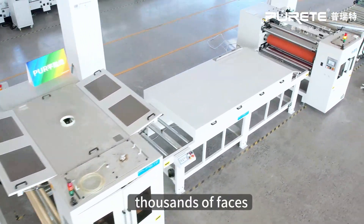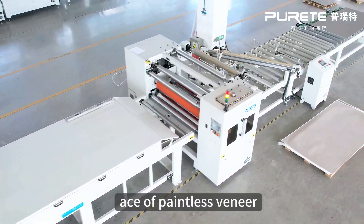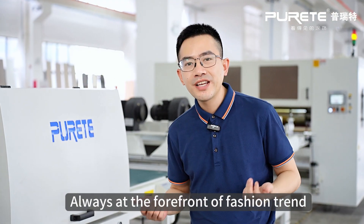Thousands of materials, thousands of faces, as of paintless veneer, always at the forefront of fashion trends.